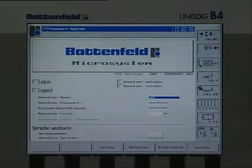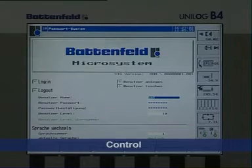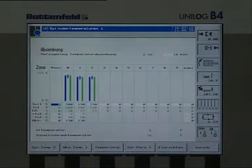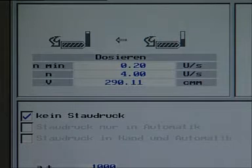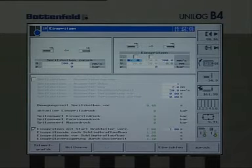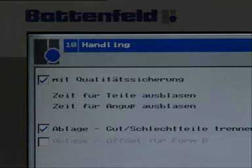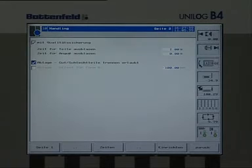The Unilog B4 offers comprehensive functions. A powerful system design with optimum compatibility to the servo drives gives rapid, precise movements of all machine axes. Detailed analysis of the injection process with many monitoring functions enables documented production with high consistency. Remote diagnostic functions and connection to host computers are also possible. The screen layout is structured like Microsoft Windows for ease of use.